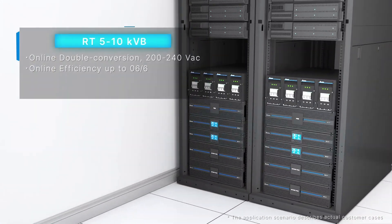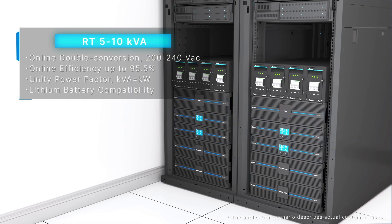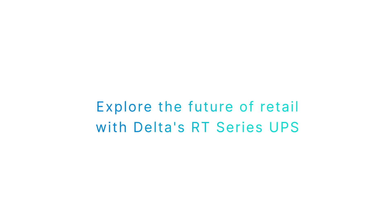Delta's RT Series are used at world-renowned unmanned stores in the United States to provide power protection for the camera equipment. Explore the future of retail with Delta's RT Series UPS.